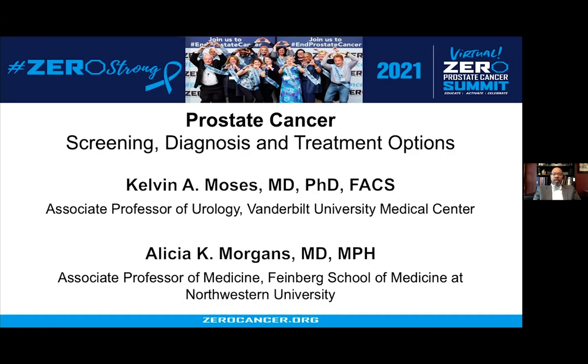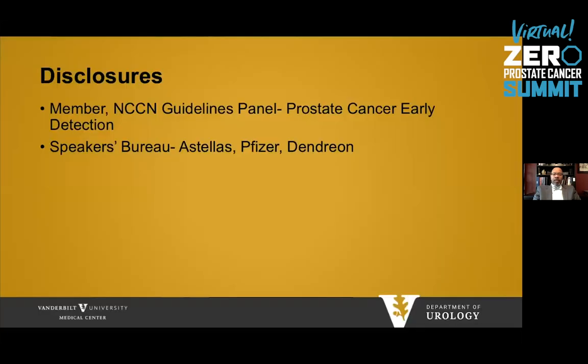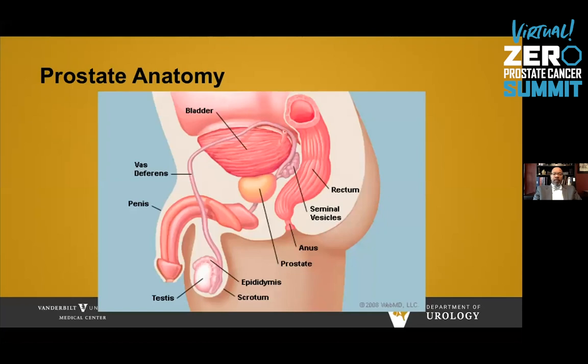Dr. Morgans and I will be presenting on prostate cancer screening, diagnosis, and treatment options. I will begin starting with localized disease. Just to begin with the basics, here is the prostate anatomy. The prostate sits just below the bladder and in front of the rectum, and that's how we do our examination of the backside of the prostate. You can also see a tube coming through the prostate and out through the penis called the urethra, and that's how urine passes through the prostate and out the body.